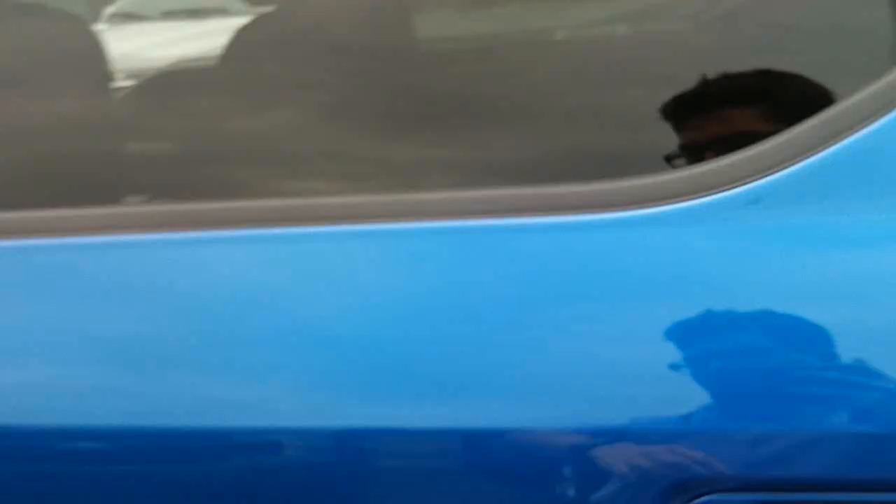Very nice 2018 F-150 with the special sport appearance package on it. Looks great. Come down for a test drive. Have a great day!